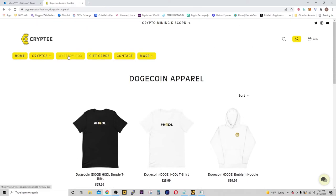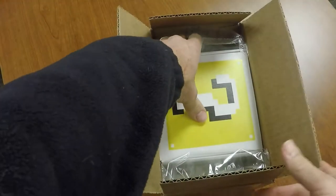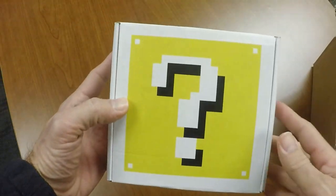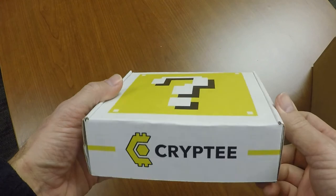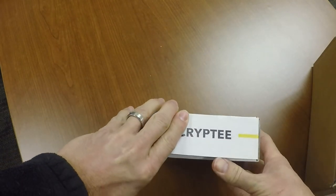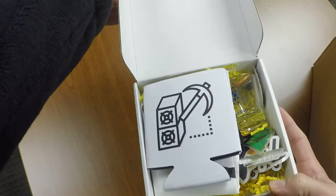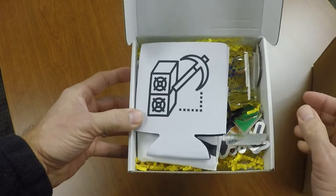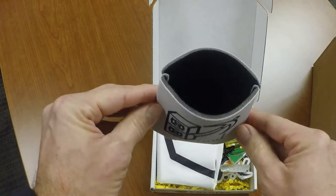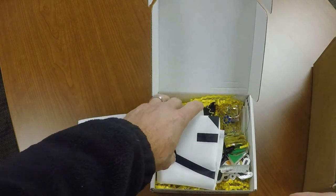Let's do the unboxing of the mystery box. So it's mystery box time. My initial impression is that the box is a little bit smaller than I was anticipating, but that's okay. It's a pretty cool looking box with a question mark and it's got the Crypti logo on there. Opening it up, the first thing we have is a koozie — a mining koozie. That's kind of cool, I can put that to use.